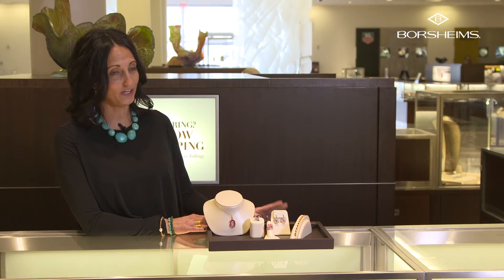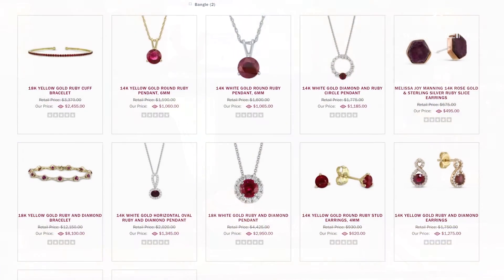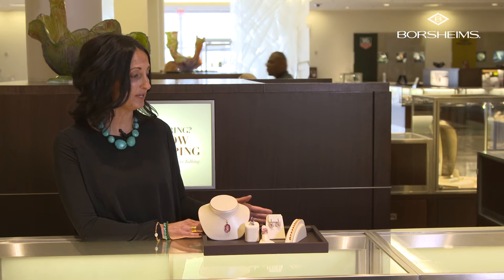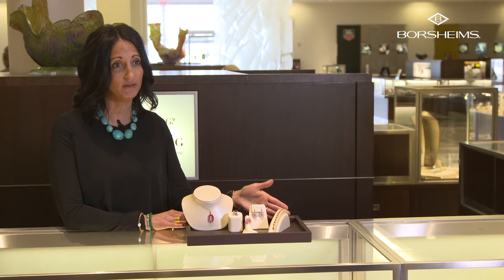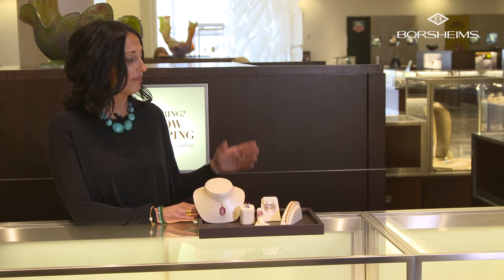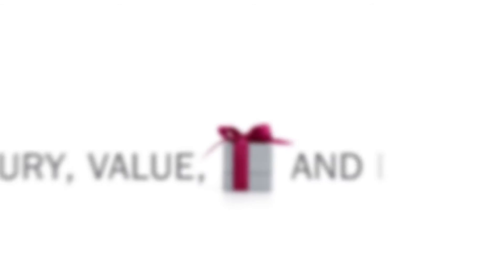You can find red gemstones on Borsheims.com — most of these will be featured on there. If you're looking for a specific piece, like a red bracelet, our associates can help. You can come into the store, call, or use our online assistants to help you shop for a red garnet bracelet.